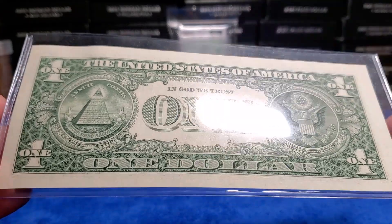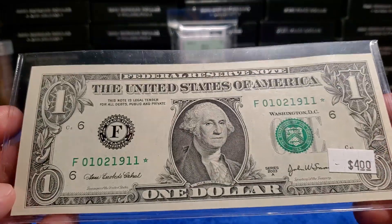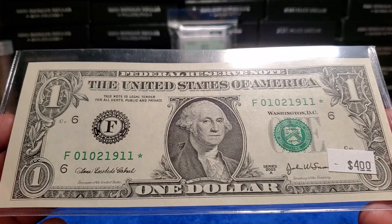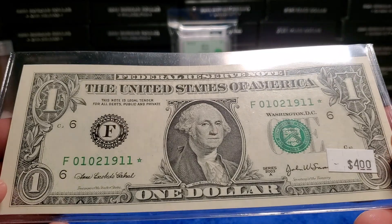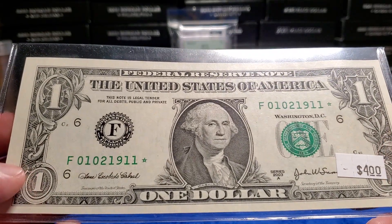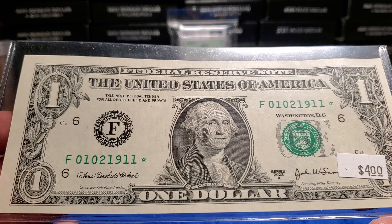I don't know what these are worth or what a birthday note goes for. But they had a handful of star notes, and a lot of them were in really great condition. This was the most interesting, and they were all priced at $4. I was just looking at serial numbers and I realized they don't even know they have a birthday note, so I swooped it up.